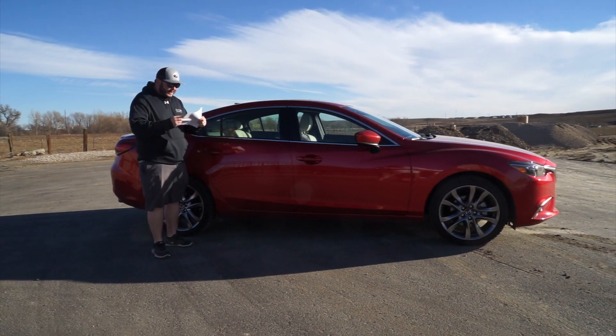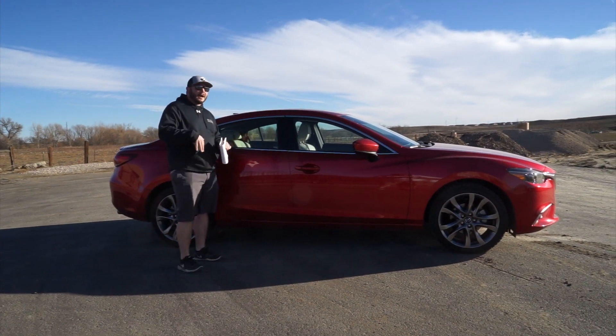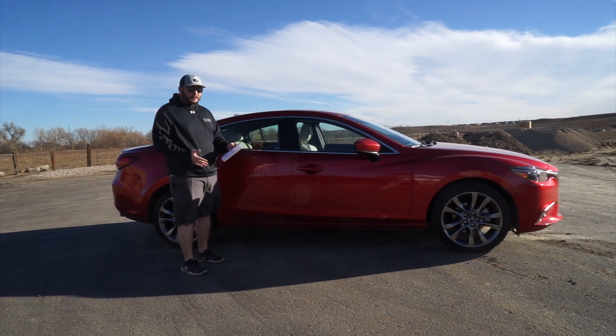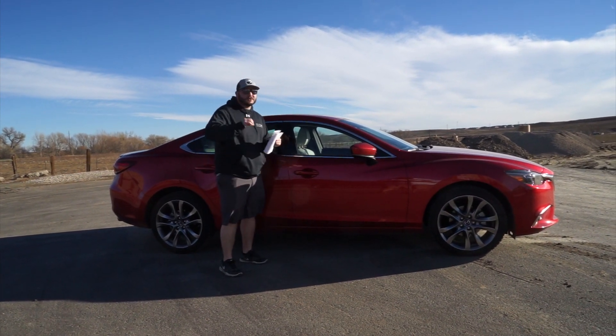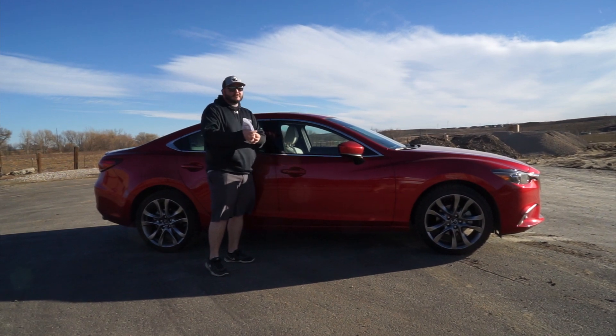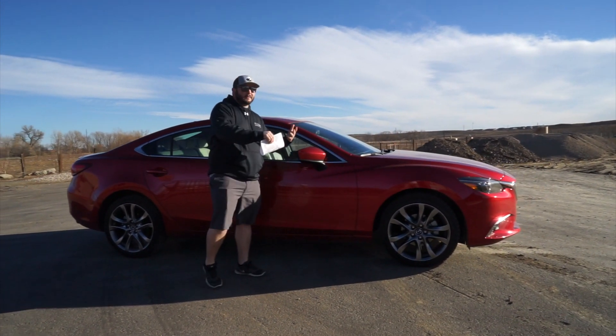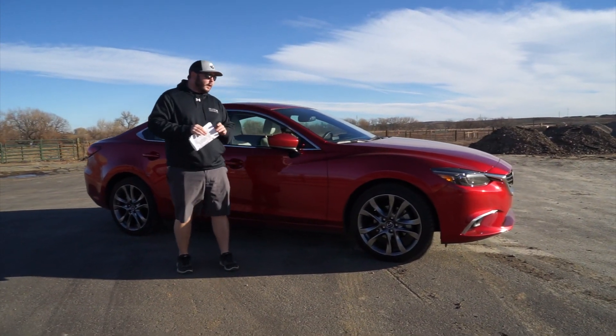This is not an all-wheel drive vehicle, which is a big concern here in Colorado. However, it is front-wheel drive, so for most Colorado drivers you can get around just fine. Just something to note — they don't offer all-wheel drive. This vehicle has Blizzac tires on it for winter here in Colorado.